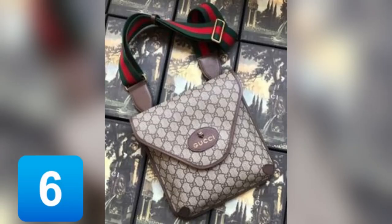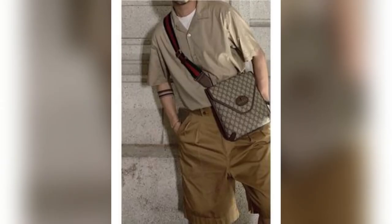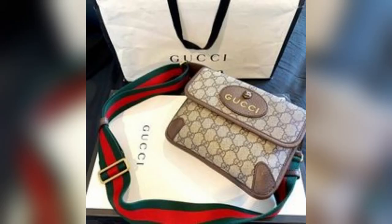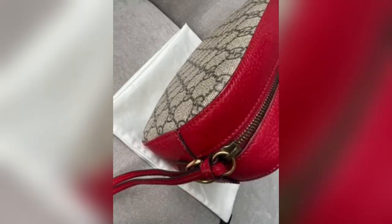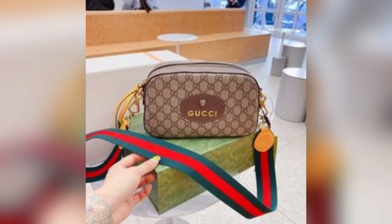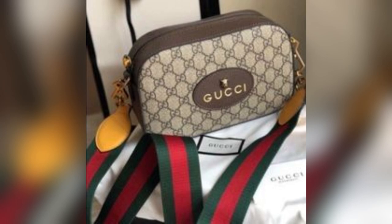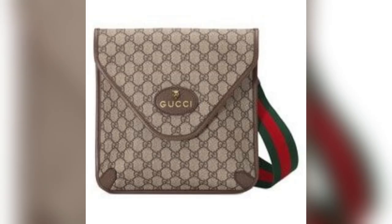The New Vintage Shoulder Bag is for those who crave a blend of old-world charm and contemporary flair. With its retro-inspired design and modern essence, it is a standout piece for any ensemble.